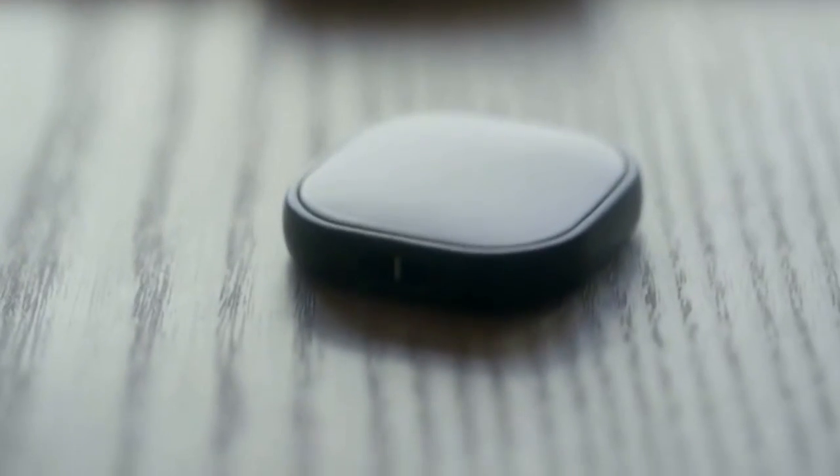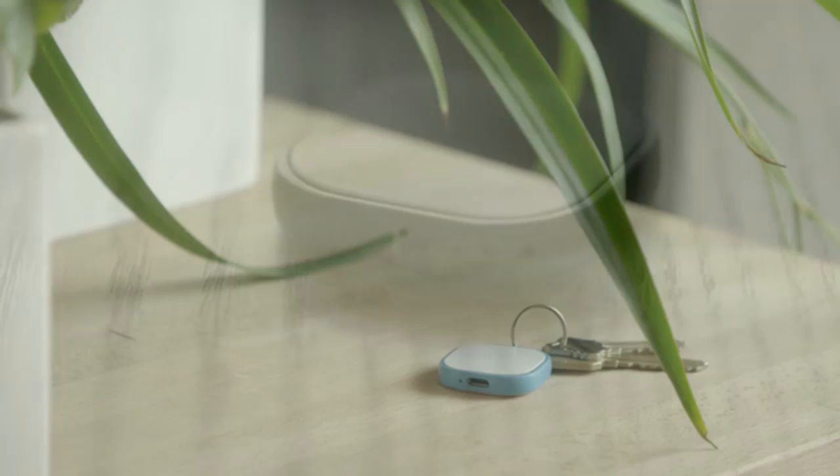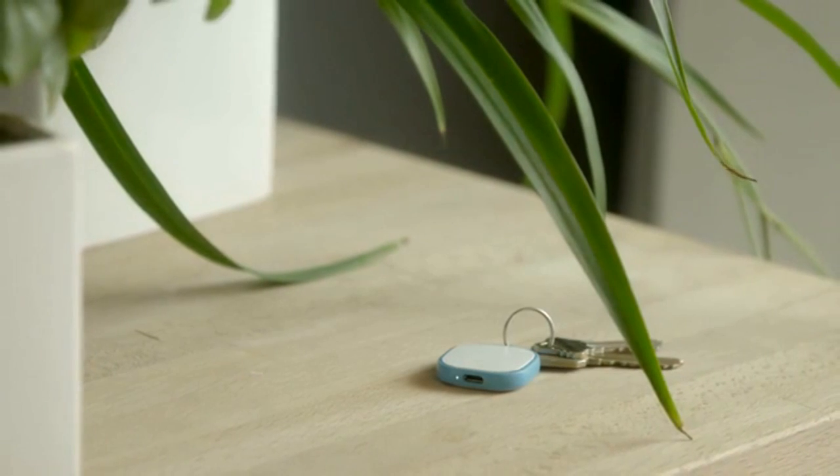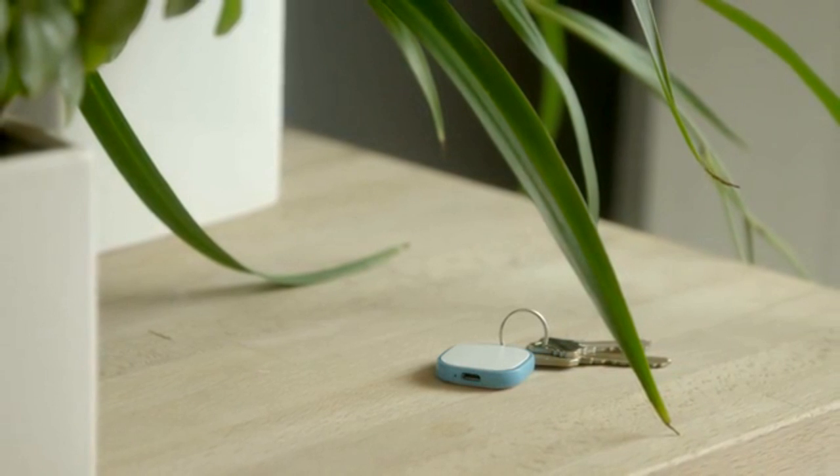Magpie is the smartest tracking device in the world. It's a rechargeable, very cheap unit with over 100 countries available to support tracking.